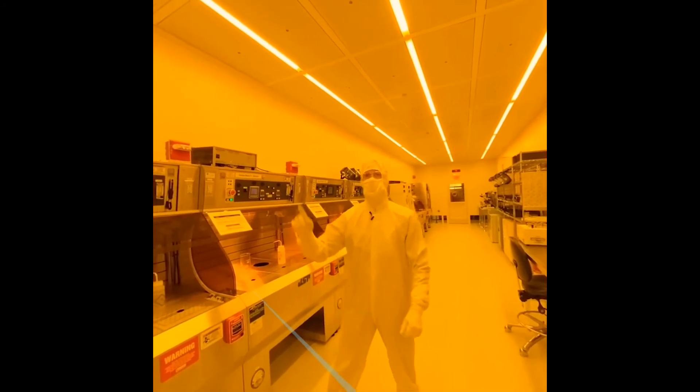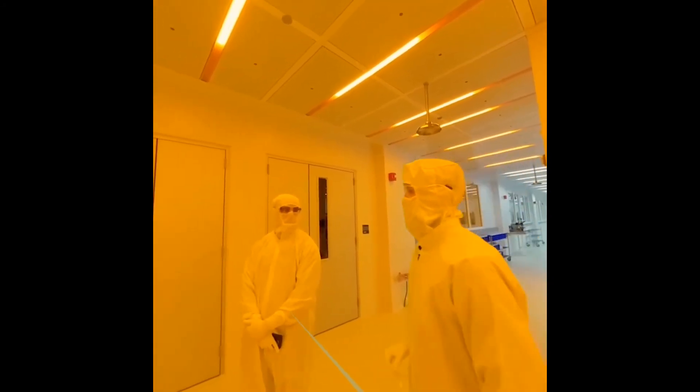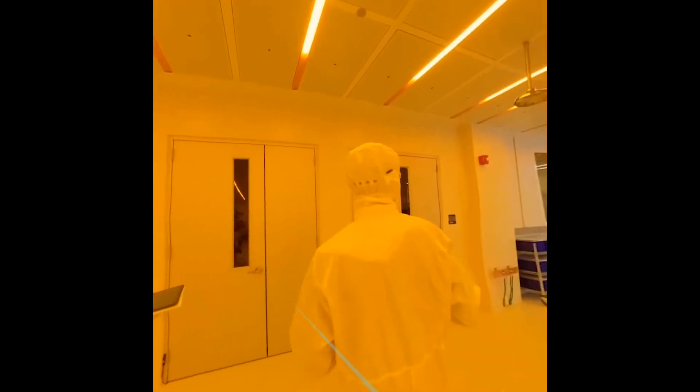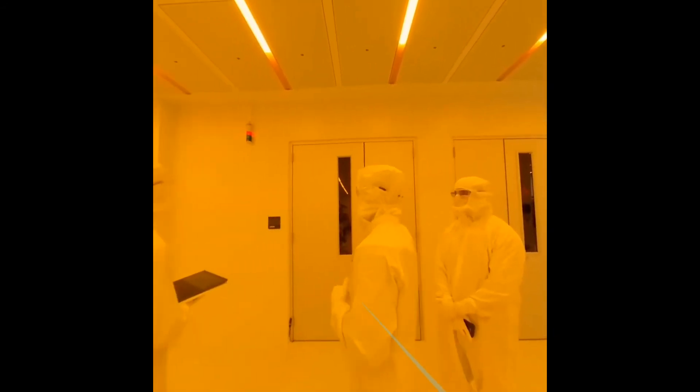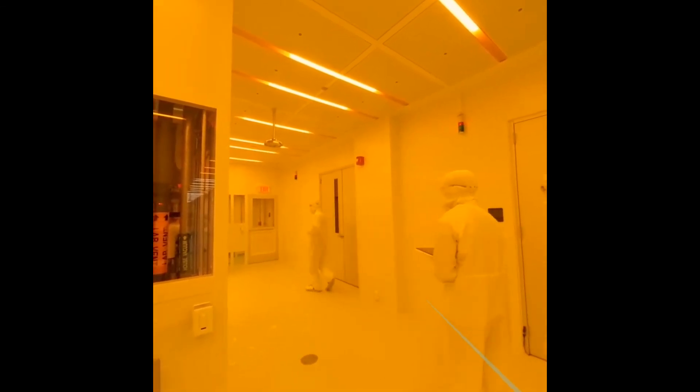Okay, here we go. As you can see we have a red alarm and an audible sound. Again, remain calm. Since we are on this side of the lab we'll want to go to the nearest exit, leaving our gown on.